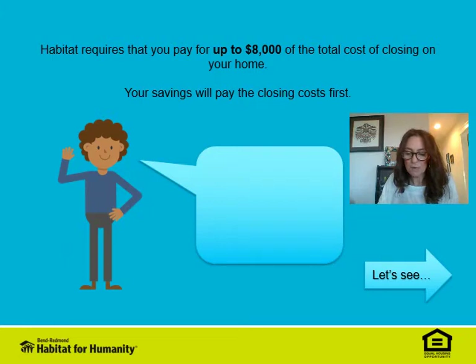Because of the amount of your assets, you don't qualify for a matched savings plan, so you'll need to pay for up to $8,000 of closing costs before we start looking at possible down payments.